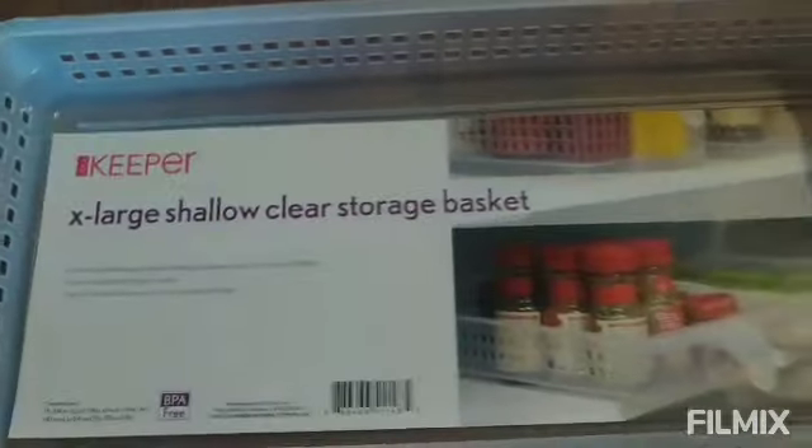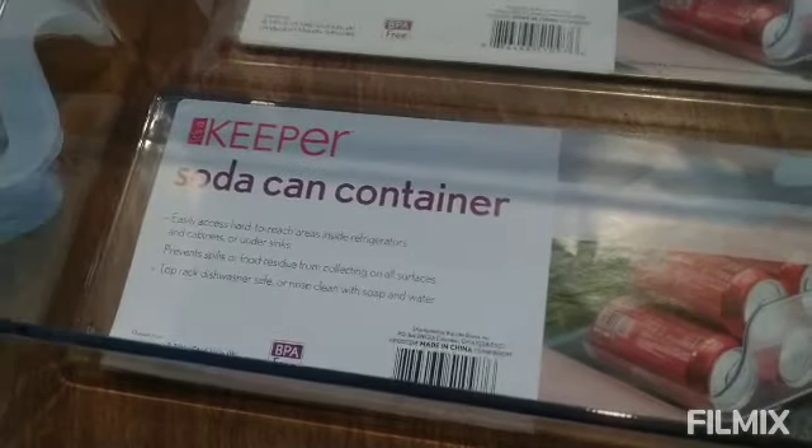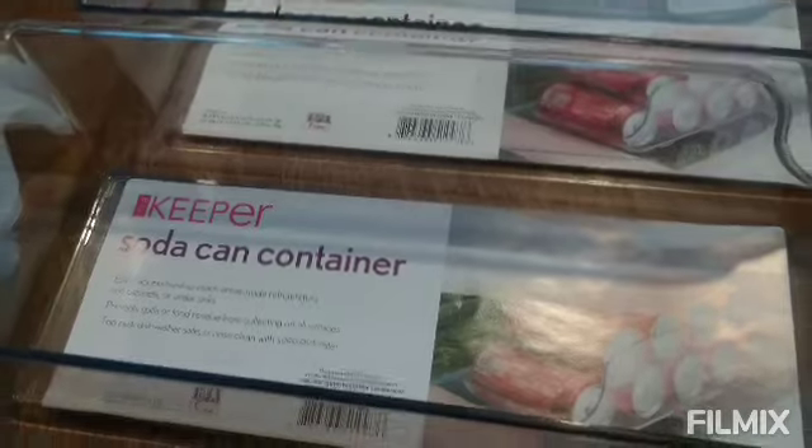I got this whisper for the fridge. And also, I got two soda can containers. Very nice.